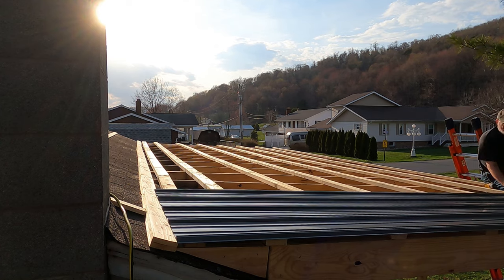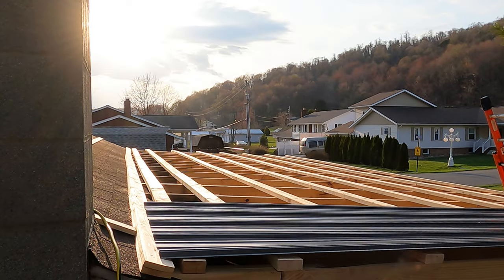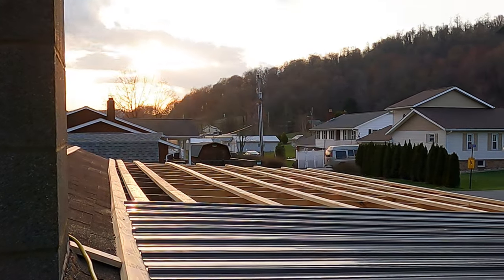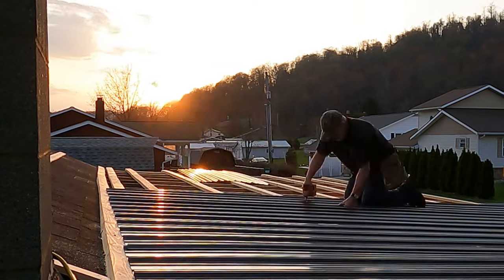The metal roofing really goes on quickly, even with this one-man show who has limited experience installing metal roofing. Just a few screws and a boot every two feet, then install another sheet, then repeat, until you run out of either daylight or metal roofing. That's pretty neat.